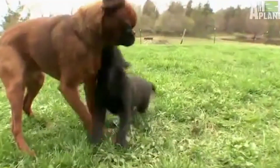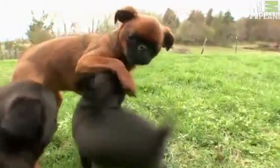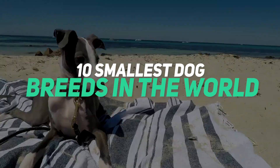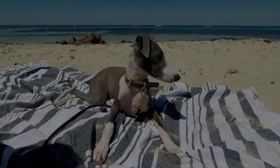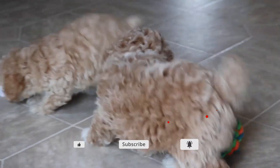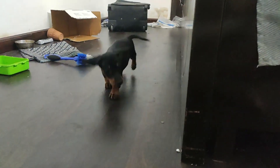Hello everyone and welcome back to our channel. Today, for all of our dog lovers, we have a list of the smallest and cutest dog breeds in the world. Hit that subscribe button and press the bell icon to keep watching more of our top 10s. Now for our list of the top 10 smallest dog breeds in the world.